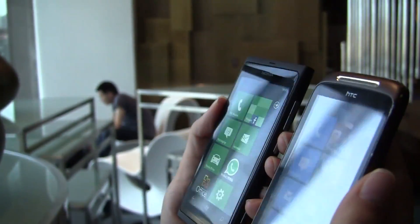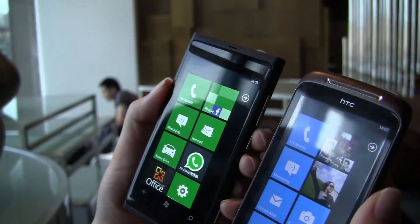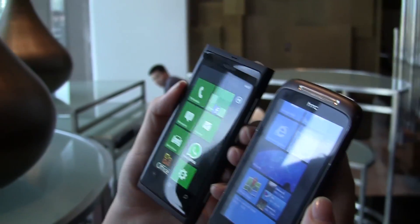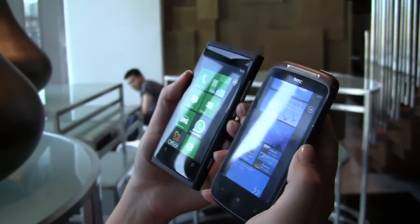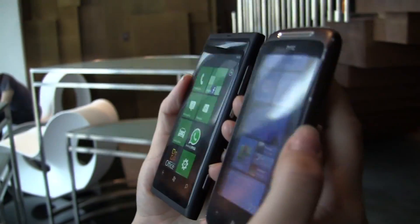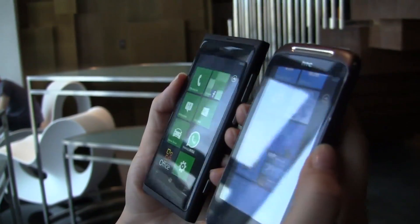So far the clear black is way blacker — the blacks are much blacker. Actually I think it's a Super LCD display on the HTC Mozart, but you can definitely see the difference in the color black, and the viewing angles are great on the Nokia.